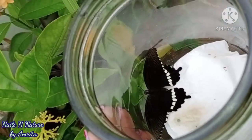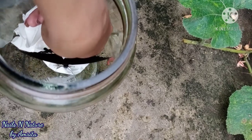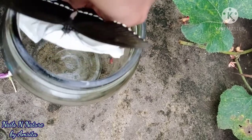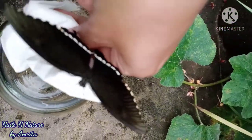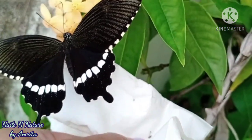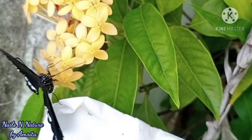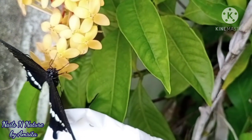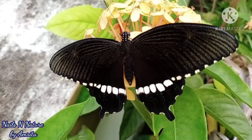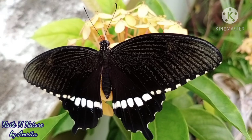The next day I saw gattu had also come out, so I took it out carefully and placed it on the same flower. As it had rained, there were no ants on the flower. Gattu was larger in size because the caterpillar had also been bigger. Its wings had already dried up, so it just sat there for a few seconds and then quickly flew away into nature, back where it belongs.